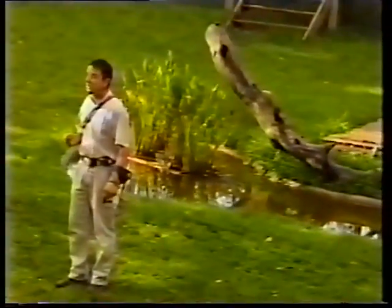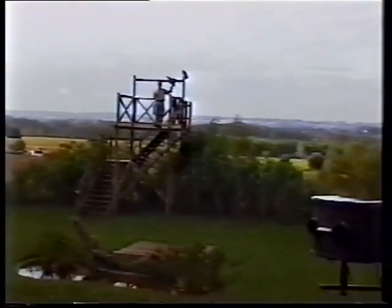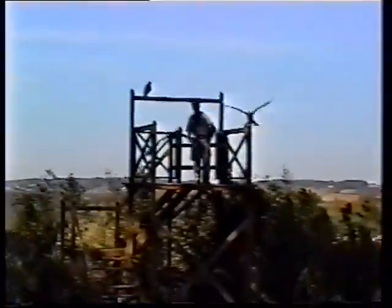Les aigles de taille moyenne, espèce africaine, vous allez voir apparaître dans quelques instants. Juste le temps pour moi de changer de plan. Un oiseau un peu particulier — regardez la silhouette de cet oiseau. Pratiquement pas de queue chez cet aigle. On voit d'ailleurs bien le vol et la silhouette de cet oiseau. Mais c'est un aigle très coloré.